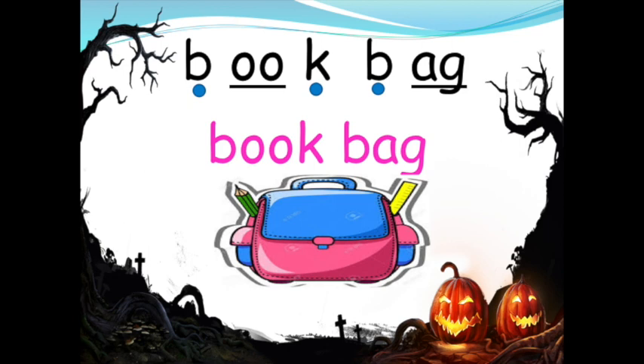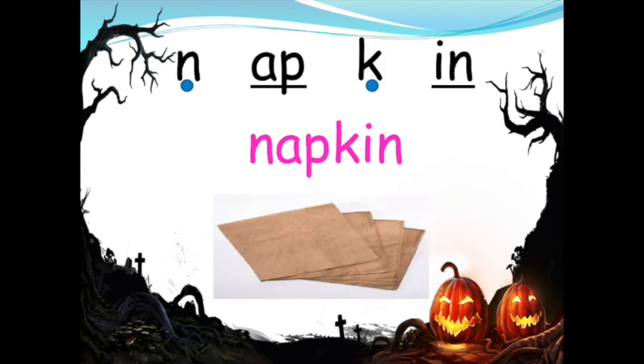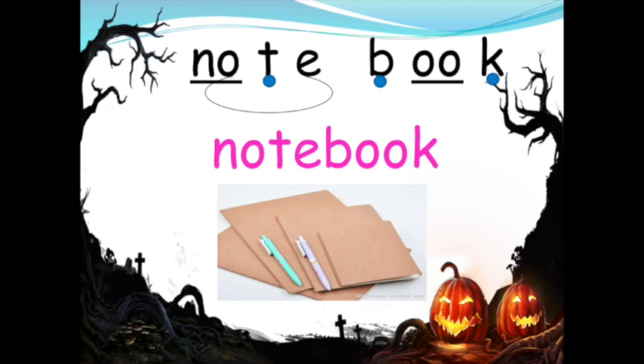S-P-U-N, spoon. N-A-P-K-N, napkin. G-U, glue. Scissor. N-O-T-E B-U-K, notebook.